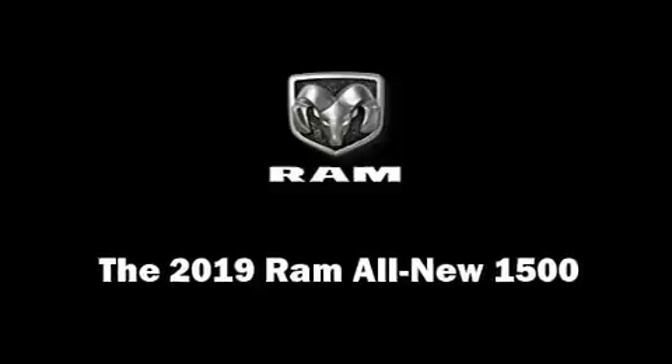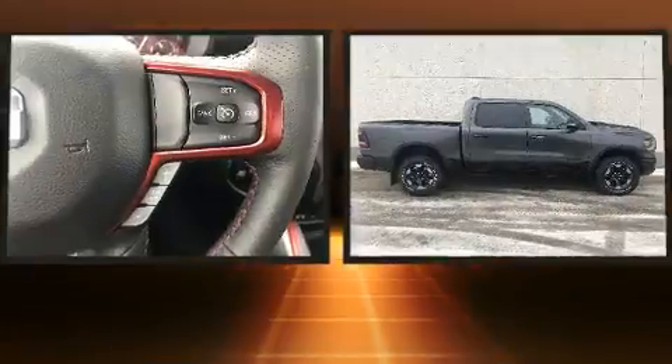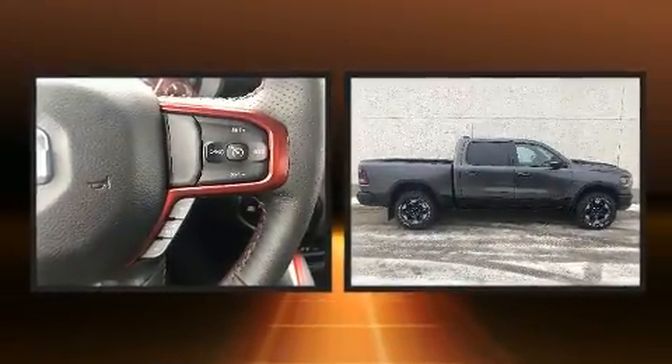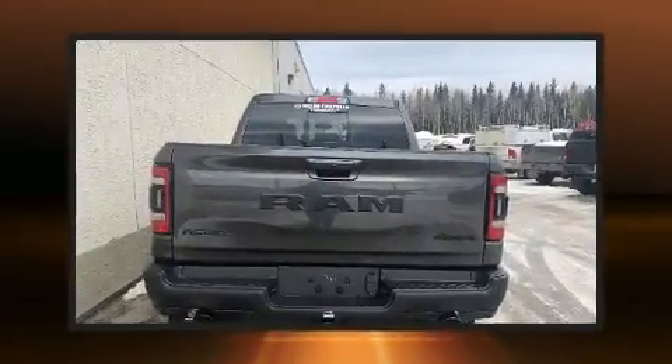This 4-door, 5-passenger truck is ready to drive off the showroom floor. Top features include front dual-zone air conditioning, one-touch window functionality, and a built-in garage door transmitter.